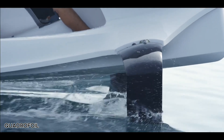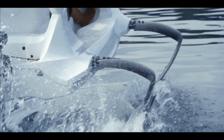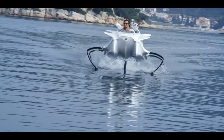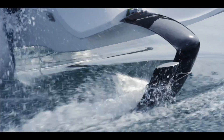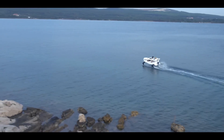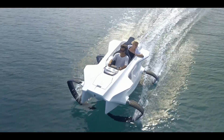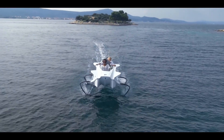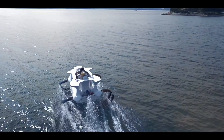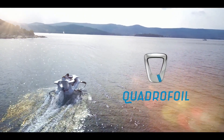The Quadrifoil is a futuristic, eco-friendly watercraft designed to give you an exciting ride on the water while being kind to the planet. It's available in two models — the Q2S and Q2A — each offering unique features and performance levels. The Q2S model is more powerful, reaching speeds up to 40 kilometers per hour and lifting above the water in just over five meters. Powered entirely by electricity, the Quadrifoil is not only environmentally friendly but also cost-effective, with running costs of about one euro per hour.